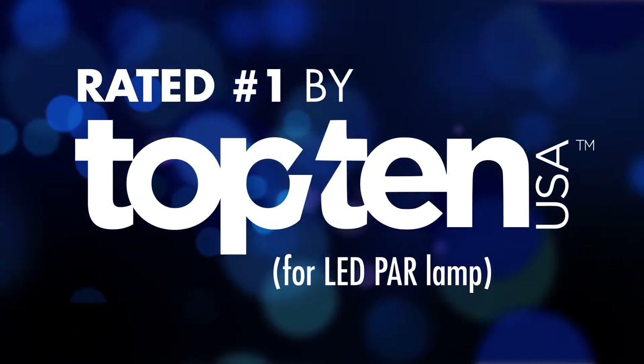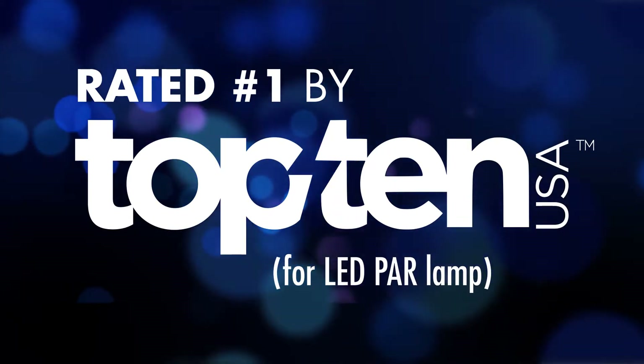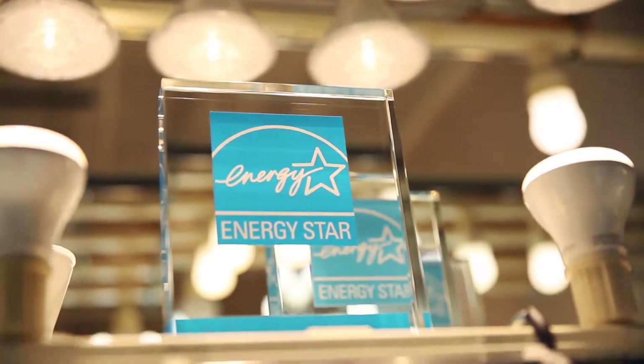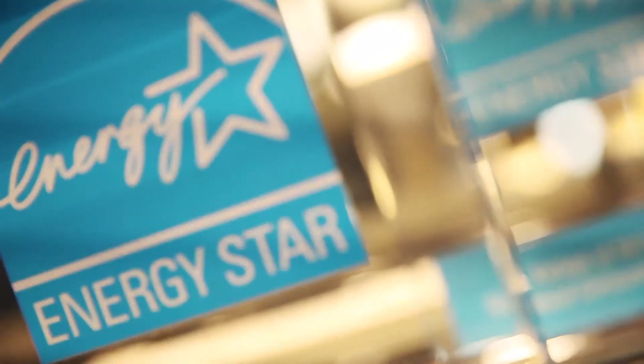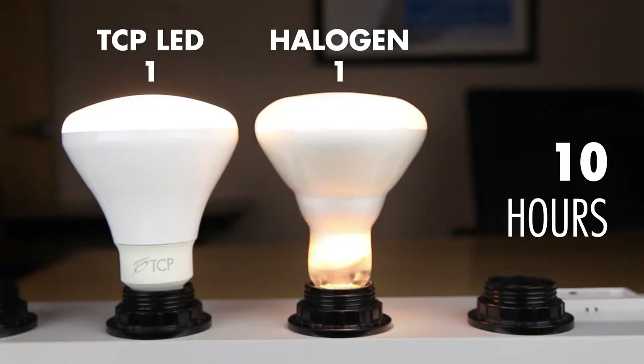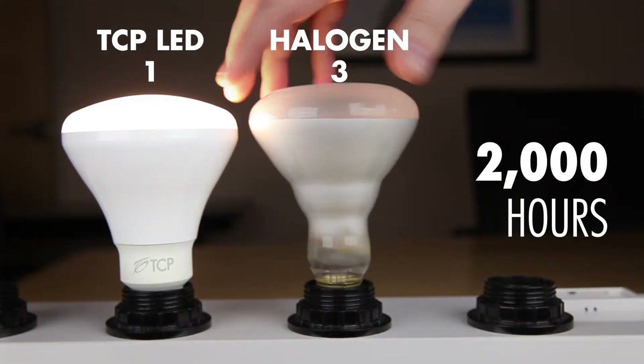TCP is committed to the quality and energy efficiency of all of our lighting products, a commitment that has won us the Energy Star Partner of the Year award in 2013. While TCP LEDs cost more than old-fashioned halogen bulbs, they deliver more light for far less power.